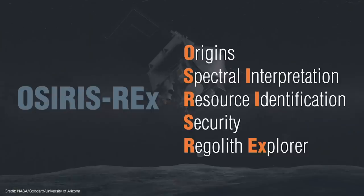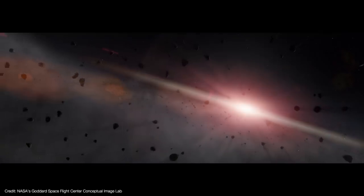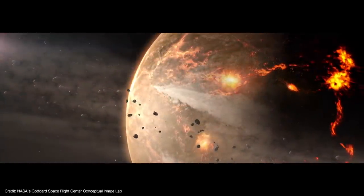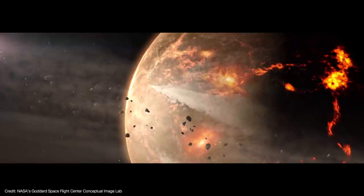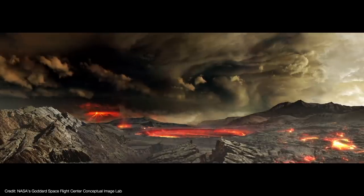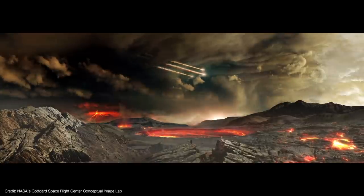OSIRIS-REx stands for Origins Spectral Interpretation Resource Identification Security Regolith Explorer. It's a mouthful, but the name symbolizes what the mission is all about. Asteroids are the leftover rubble from the formation of our solar system, and they've played a role in the formation of our home planet while at the same time playing a role in the extinction of up to 99% of the species that ever lived on Earth.